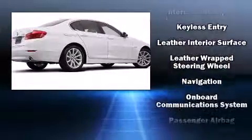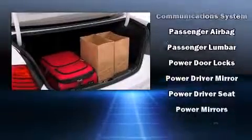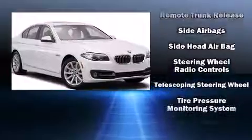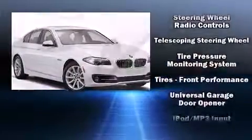BMW ensures the safety and security of its passengers with equipment such as traction control, brake assist, a security system, an emergency communication system, and four-wheel disc brakes with ABS.